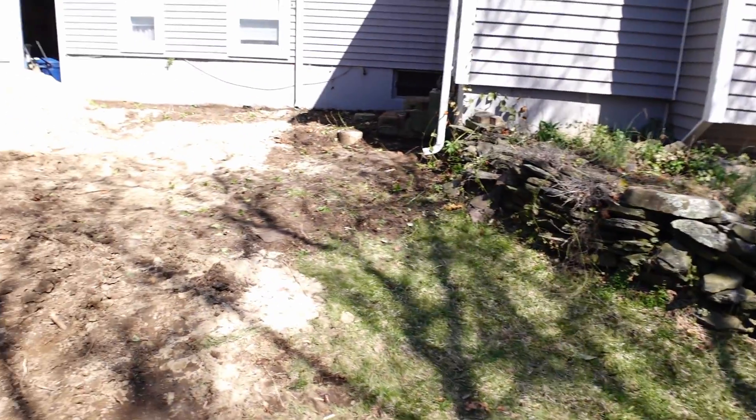Hey, welcome back to my channel. Here we are on the first full day of construction on the project on the back of my house. Hopefully you saw the one yesterday which was the introductory video, and here we are.